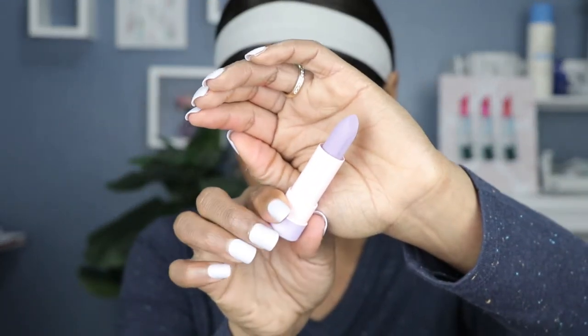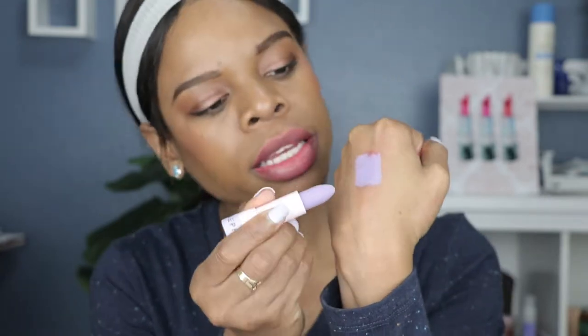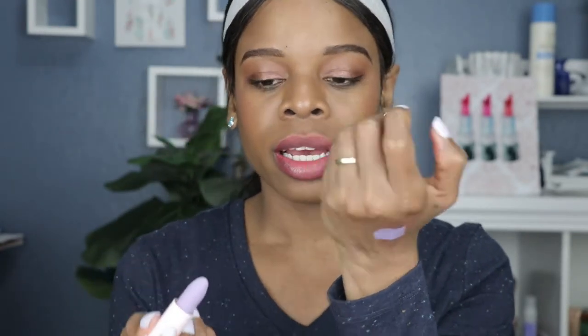Last but not least — okay, this one looks like... how would I describe this? Lavender. My lips are obviously a little more stained by now, but this color should show up pretty nicely. This one is also a matte finish. Super creamy — you can just see how easily these go on. They still transfer a little bit because they're not a super matte finish, so you will find these come off after drinking or eating. I'm a little skeptical about how this color is going to turn out.